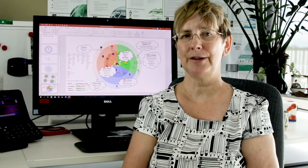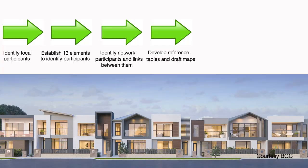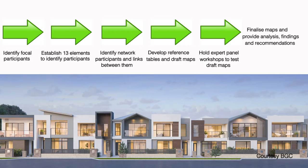From this, a series of 26 maps were developed — 13 for Western Australia and 13 for Queensland. Using these, a series of expert panel workshops were held in Perth and Brisbane in May and June 2019, from which a series of final maps were developed.